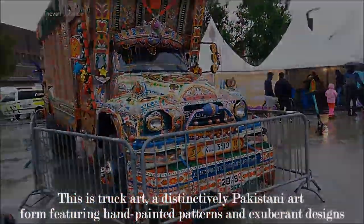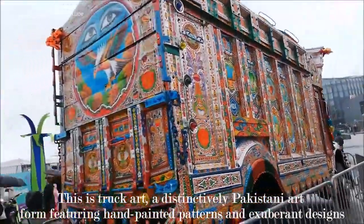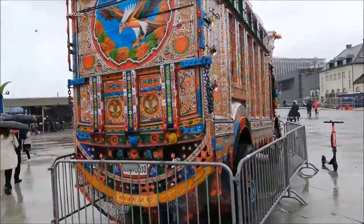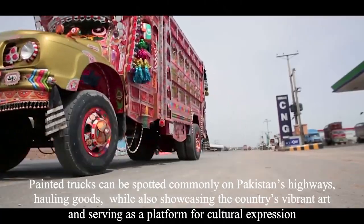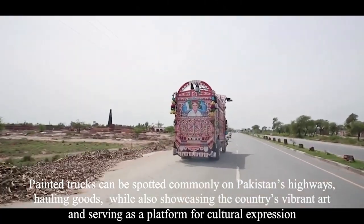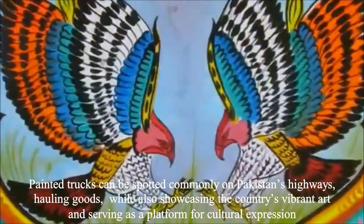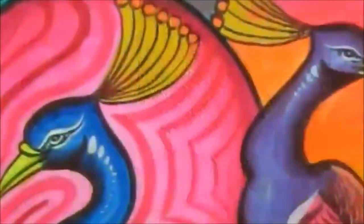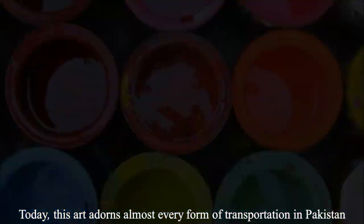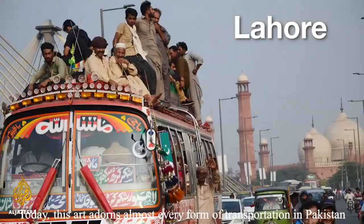This is Truck Art, a distinctively Pakistani art form featuring hand-painted patterns and exuberant designs. Painted trucks can be spotted commonly on Pakistan's highways, hauling goods while also showcasing the country's vibrant art and serving as a platform for cultural expression. Today, this art adorns almost every form of transportation in Pakistan.